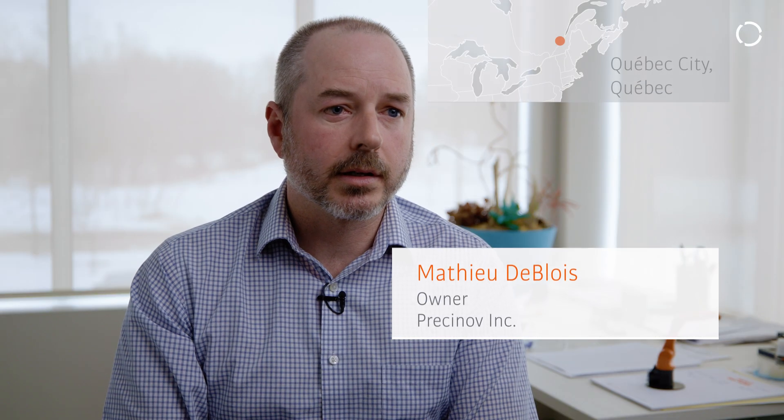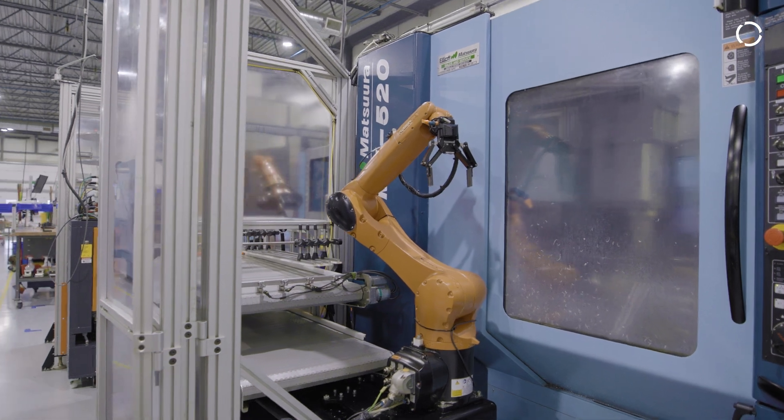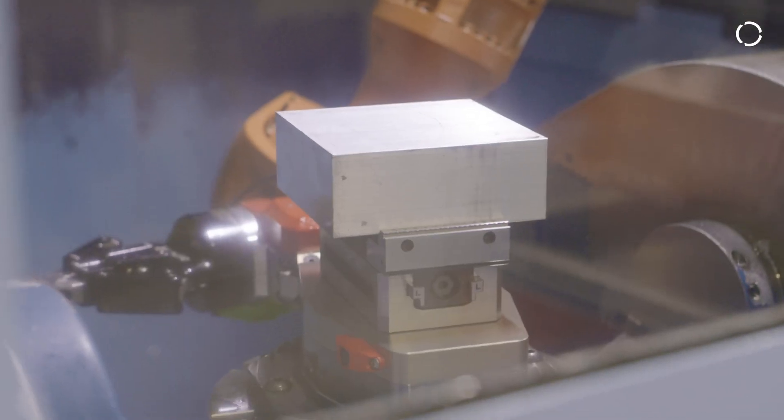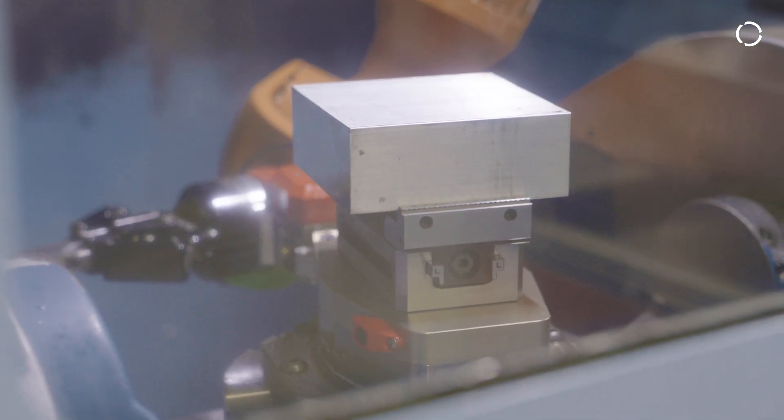We are a job shop, so we're doing a lot of parts for different industries — high-tech industry. We have a total of 12 machines, 8 of them have automation and 5 of them use the Weibo system with Cobot Robots. We wanted flexibility because we're running on our machines with robots some low volume, and part-changing setup really often.